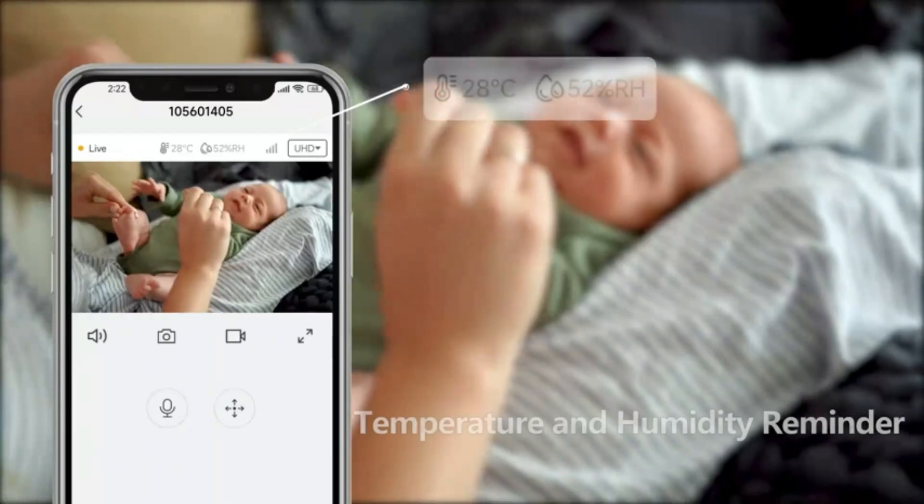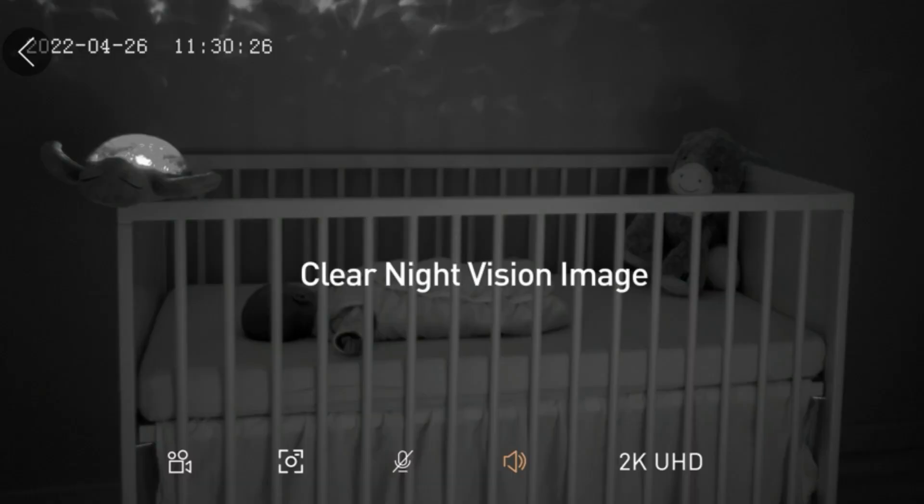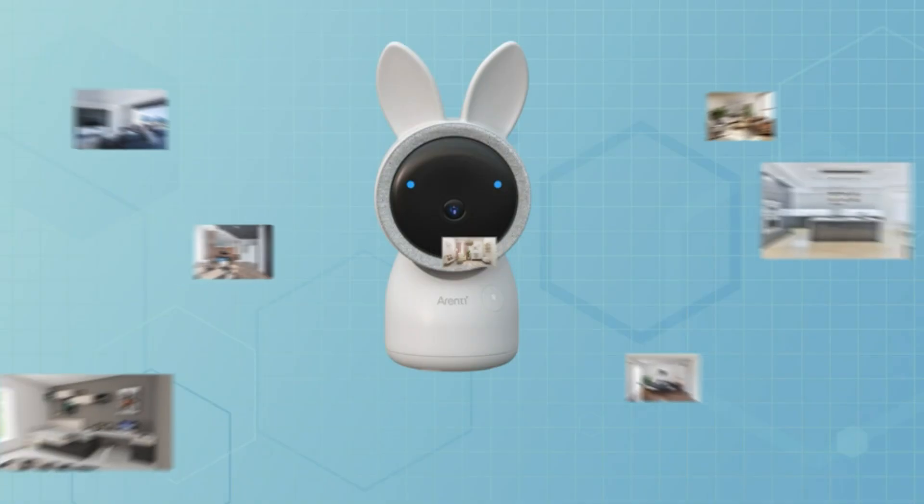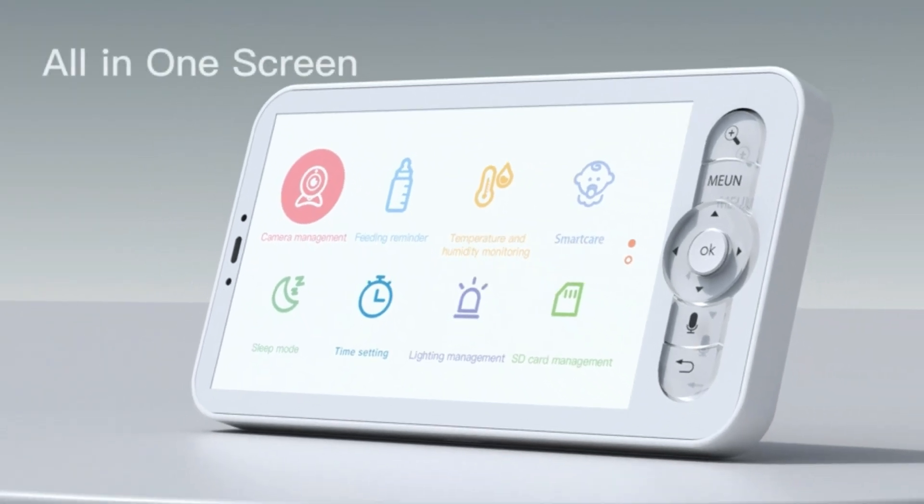Isn't that easy parenting, or what? At night too, you can keep an eye on your baby with enhanced night vision. Comfort your baby via two-way talk and colorful nightlight, or play them lullabies to lull your baby back to sleep.